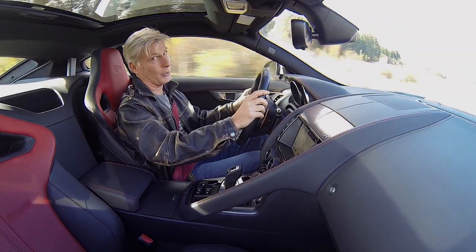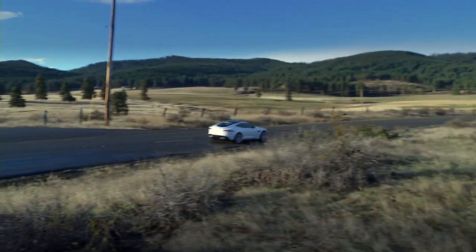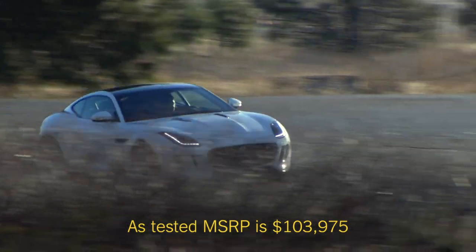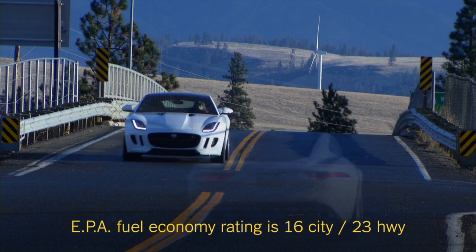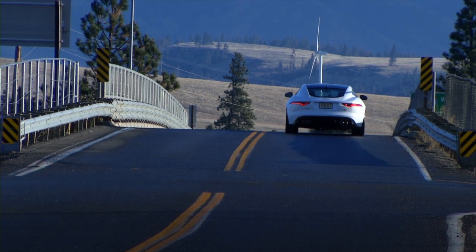That's worth at least $20,000. Price: a V6 F-Type coupe starts at $65,000. This top-shelf R model begins at $99,000. I'm assuming owners aren't concerned with the 17 miles-per-gallon fuel economy average, even using premium gas.